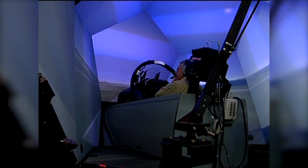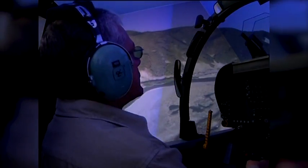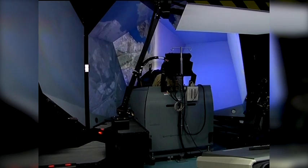Marine Corps pilots practice flying this aircraft in this machine. It's not a game. This new flight simulator allows pilots aboard Air Station Iwakuni to sharpen their skills before they leave the ground.